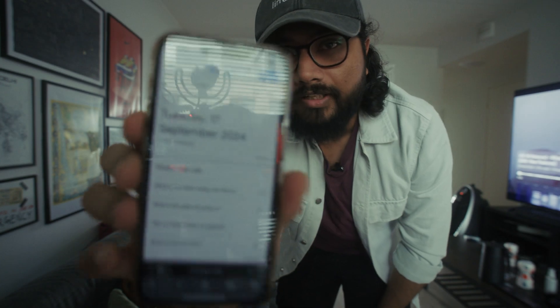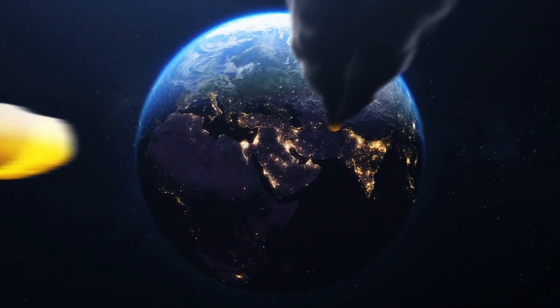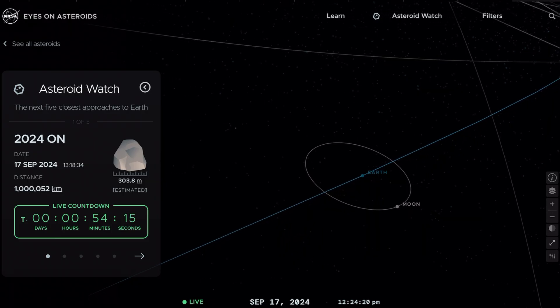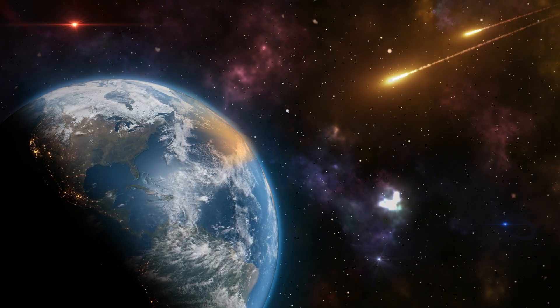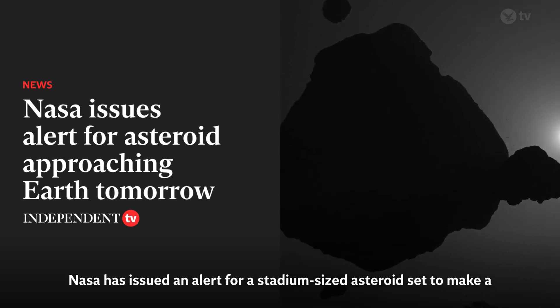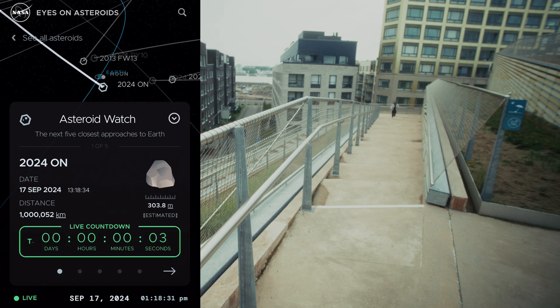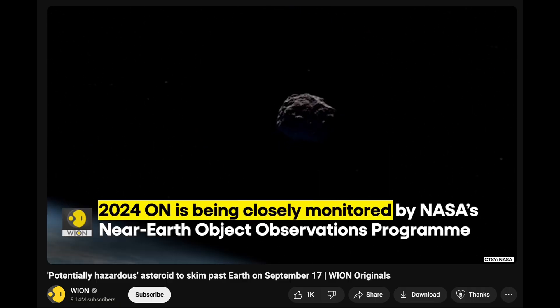Today is the day, the 17th of September 2024. In a few minutes, an asteroid the size of a cricket stadium is about to approach Earth. The asteroid is called 2024 ON. NASA has issued an alert for this stadium-sized asteroid set to make a close approach to Earth on Tuesday. The 2024 ON asteroid measures 290 meters across.